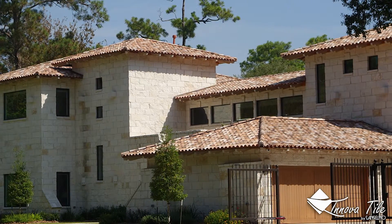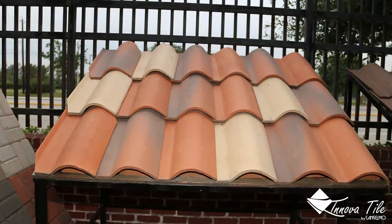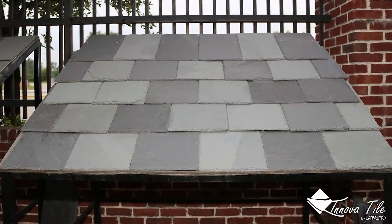Innova Tile also has a handcrafted tile department designed to serve specialized needs, and unique pieces or other special orders can be manufactured to suit the requirements of almost any custom project.